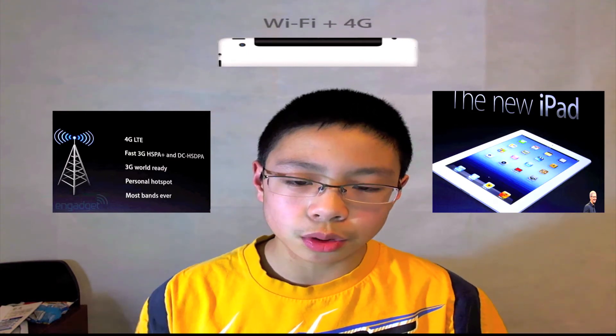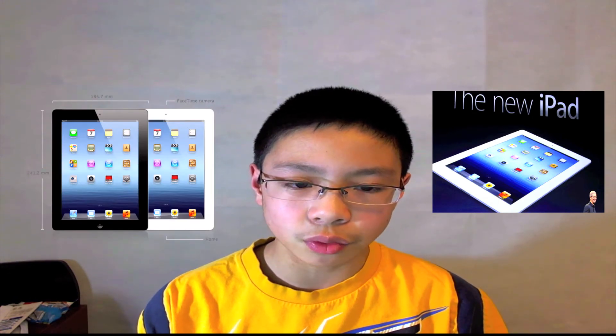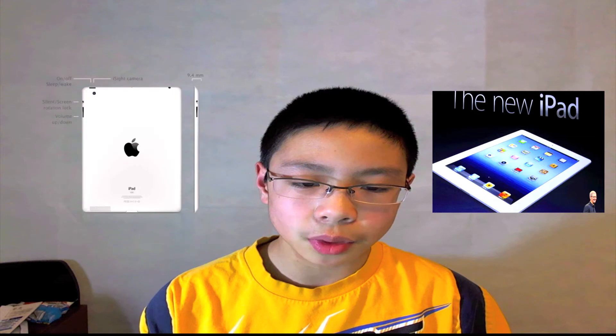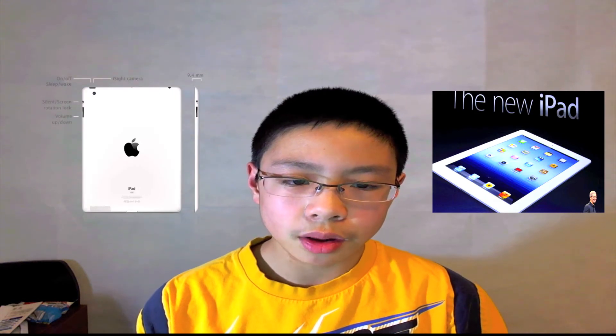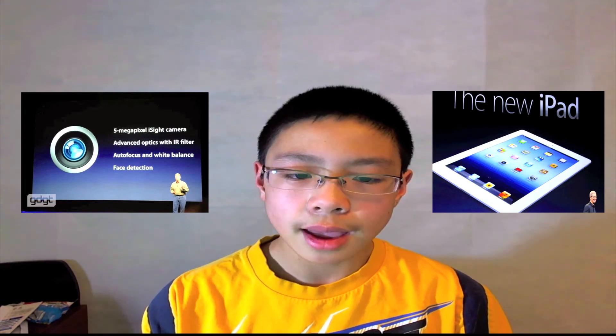In terms of form factor, it's exactly the same, just like we saw with the iPhone 4 and 4S. Moving on to the camera software, they now call it the iSight camera, and it has autofocus, tap-to-focus, video stabilization, FaceTime, DSLR-quality photos, video up to 30 frames per second, and photo and video geotagging.